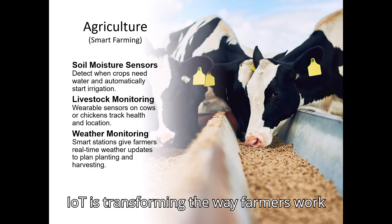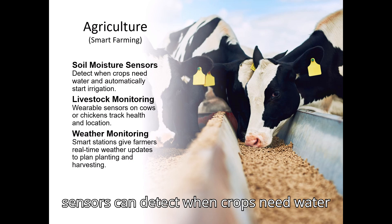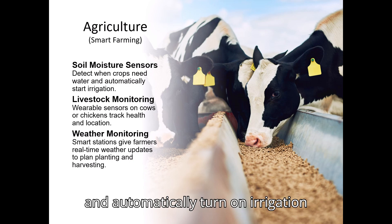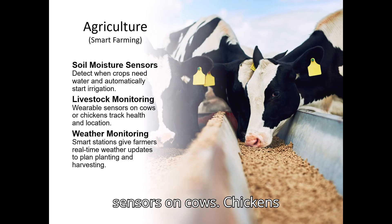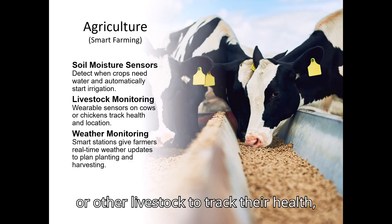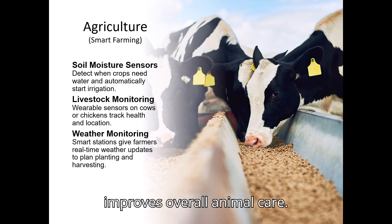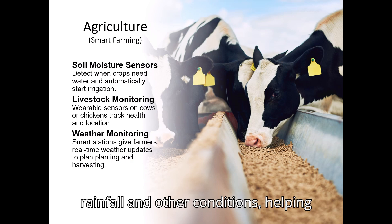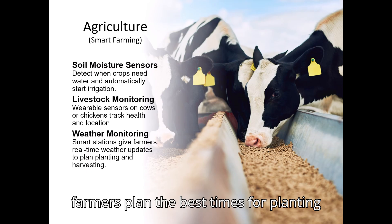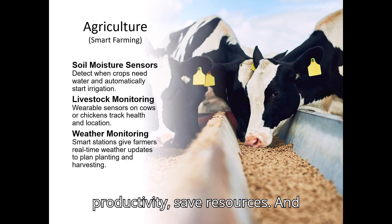In agriculture, IoT is transforming the way farmers work by making farming more efficient and sustainable. Soil moisture sensors can detect when crops need water and automatically turn on irrigation systems, ensuring plants get the right amount without wasting resources. Farmers can also monitor their animals using wearable sensors on cows, chickens, or other livestock to track their health, movement, and location, helping in early detection of illnesses. Smart weather stations provide real-time updates on temperature, rainfall, and other conditions, helping farmers plan the best times for planting and harvesting. These technologies work together to boost productivity, save resources, and create healthier farms.